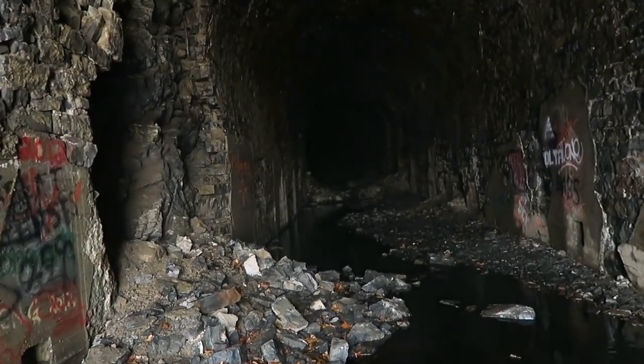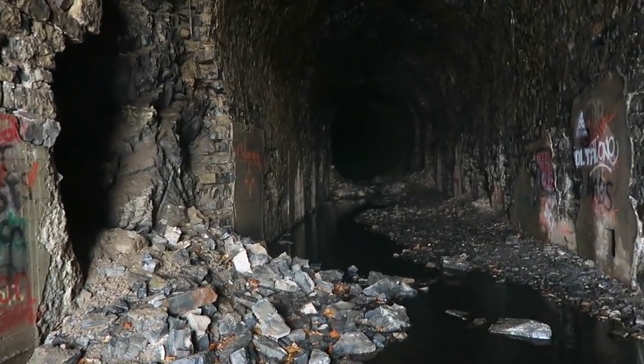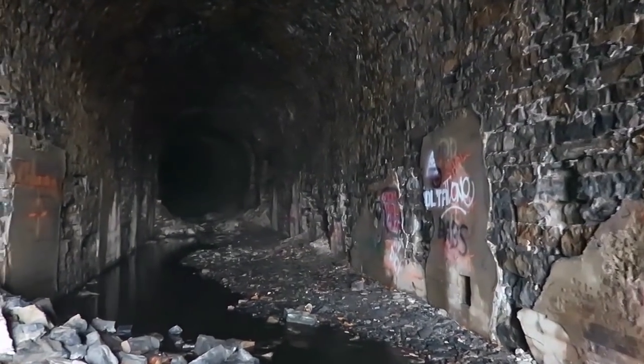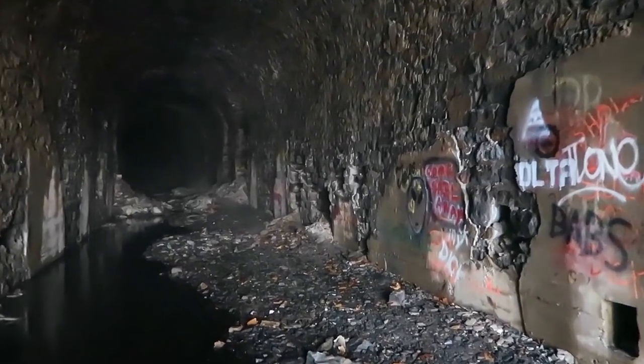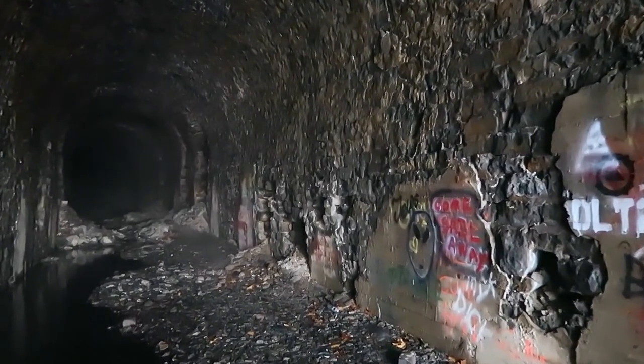Right off the bat you can see major cave-ins all the way along. Time has not been good to this tunnel. I had read some interesting information online about how even very early on after its construction they had problems with cave-ins.